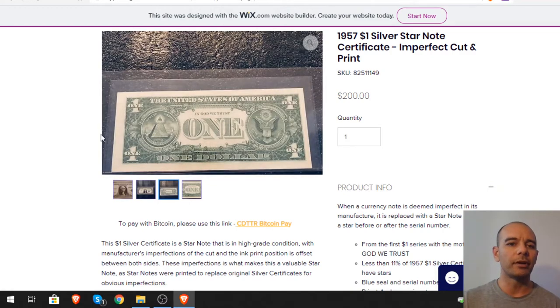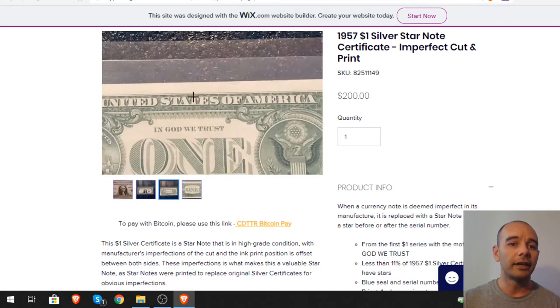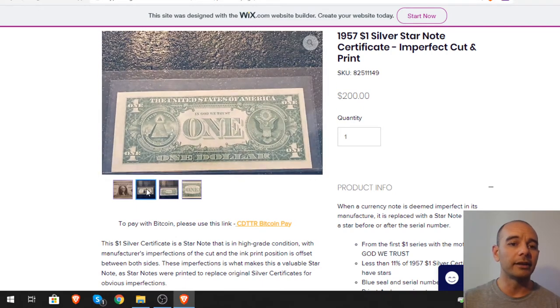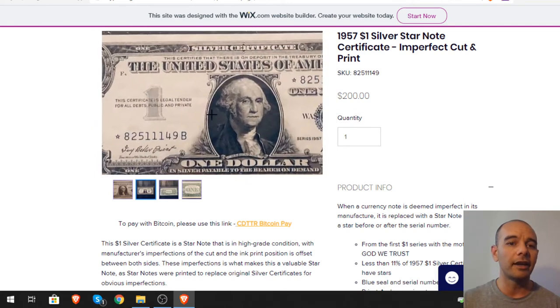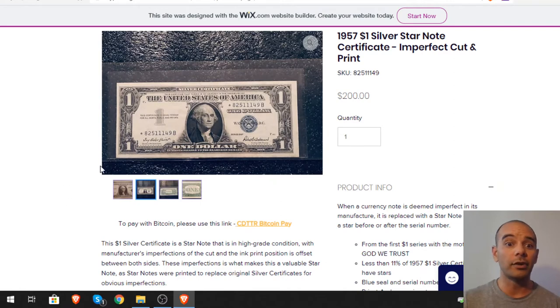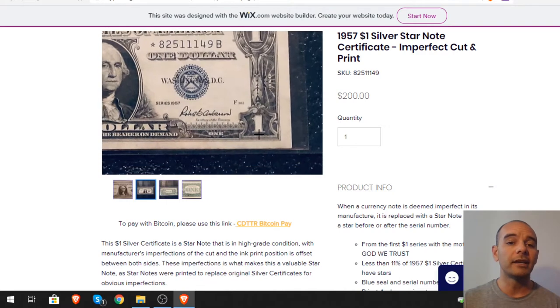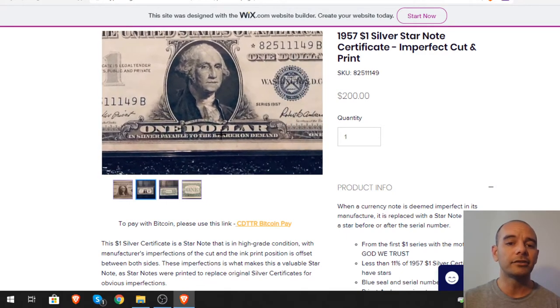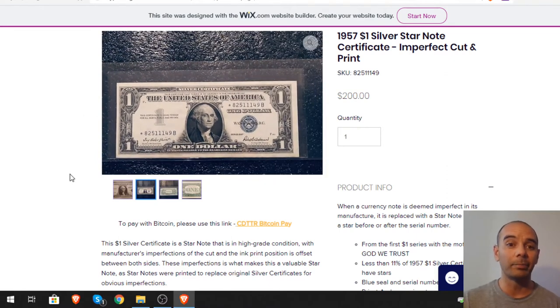Look at the big fat border on this dollar — the cut and the print don't match the front. Thin on one side, thick on the other, so the cut and print were completely off. That's why it's worth $200 as a star note. Star notes were made to replace imperfected and misprinted notes, and this one itself was also printed wrong.